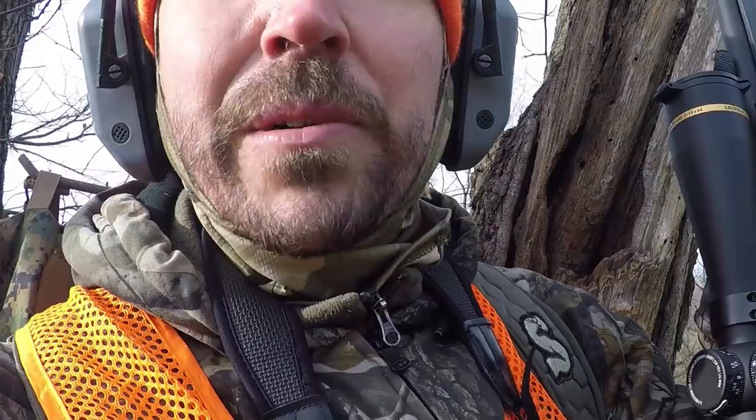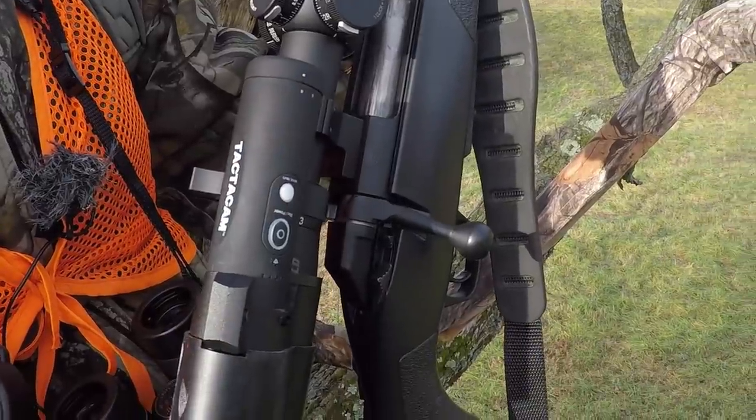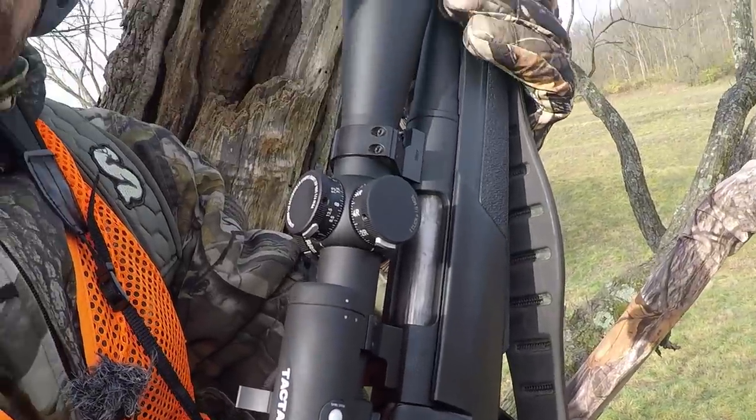We have hunt footage from the November hunt. Some of you guys guessed correctly that the cartridge I was using on that Winchester hunt in Missouri was 6.8 Western. So this is the cartridge we're going to be taking a look at today.